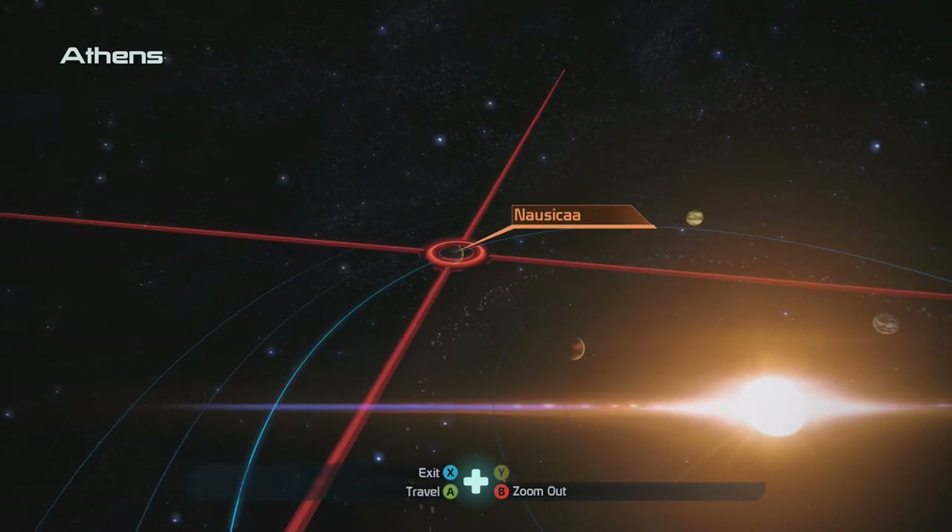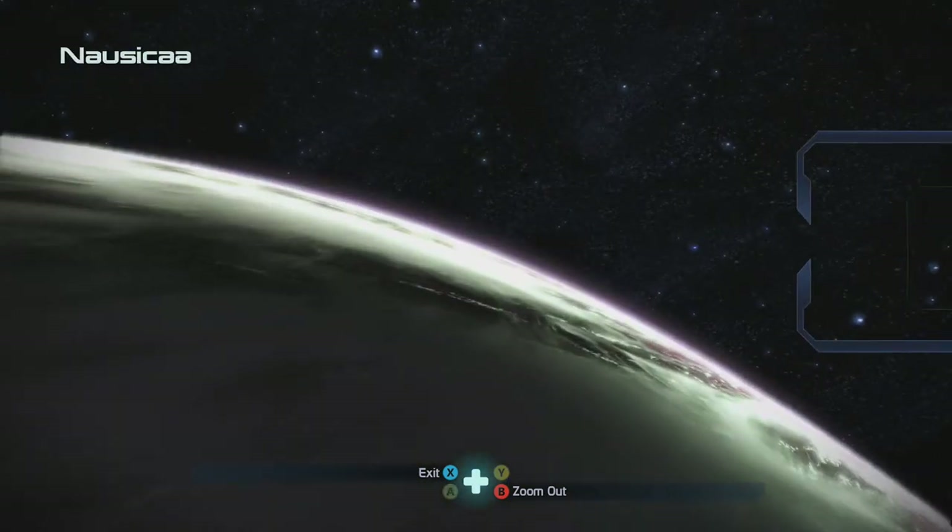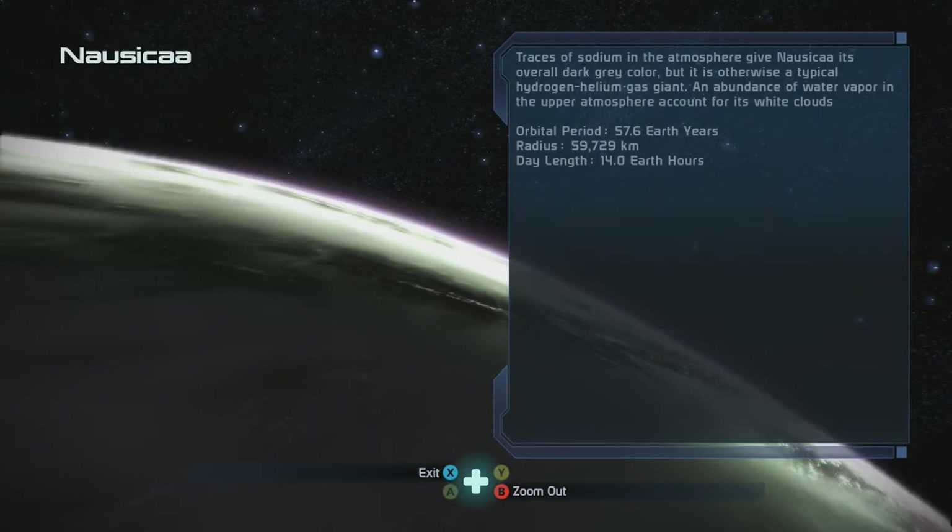Nausicaa — I love that movie. If you haven't watched Studio Ghibli's Nausicaa, highly recommend it. It's one of my favorites — not one of the most popular ones like Spirited Away or Totoro, but Princess Mononoke, Nausicaa, and Castle in the Sky are my favorites.